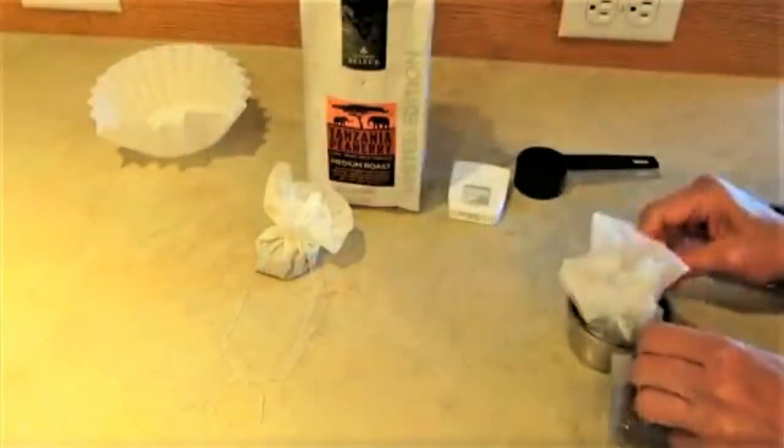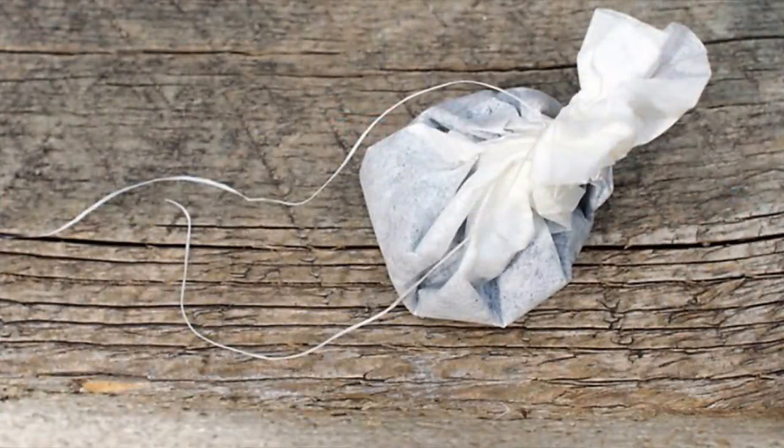Stock up on coffee filters. If you're camping, you can put coffee or loose tea in them, tie it with some dental floss, and use it like a tea bag to make your own coffee or tea pods. Coffee filters are also great for water purification — you can pour water through one to filter out debris before purifying it. It takes out solid chunks but won't remove microscopic things, so you still need to treat, filter, or boil your water.